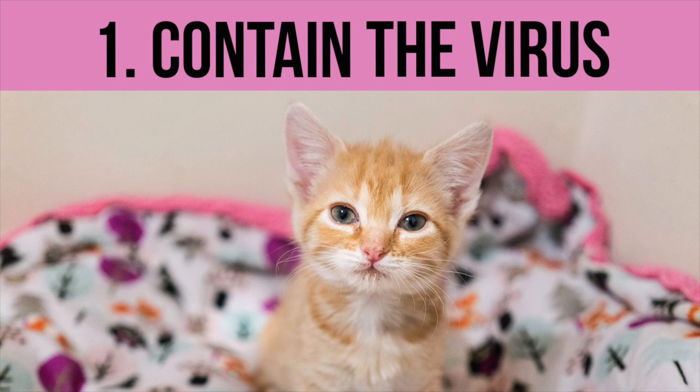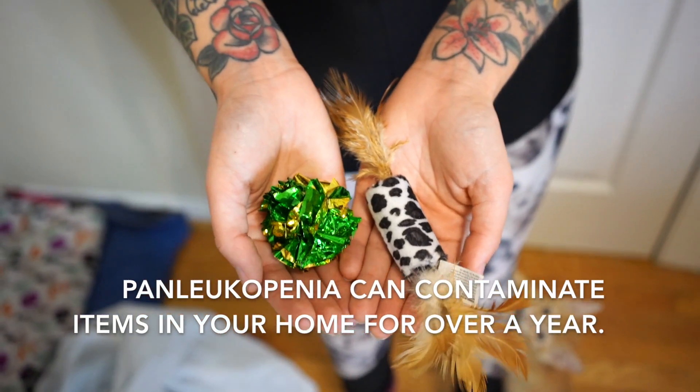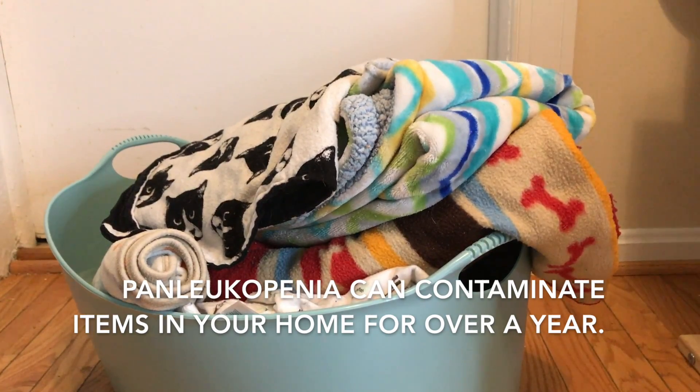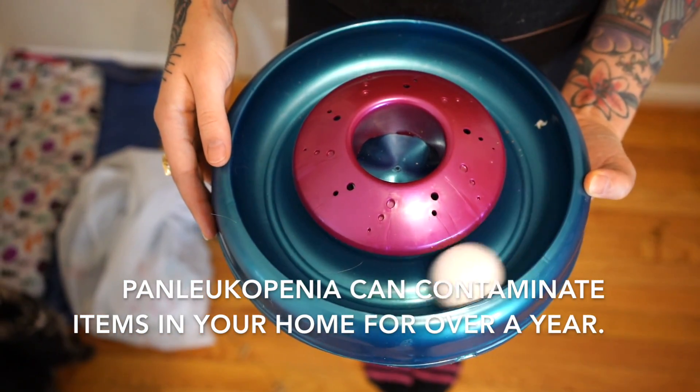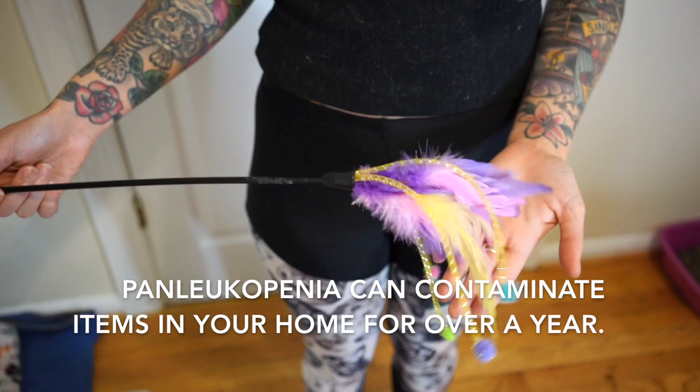Number one: first things first, you need to understand how to contain the virus. This means you'll need to quarantine the kitten from other animals in the home and keep them somewhere that their contact with outside objects is limited. Don't panic about your personal pets — healthy adult cats who have been vaccinated are pretty unlikely to get Panleukopenia virus, but you still want to keep them separate. Panleukopenia is extremely hardy and it can live in the environment for a year or even longer, so you do not want Panleukopenia kittens walking around on your carpet or furniture.